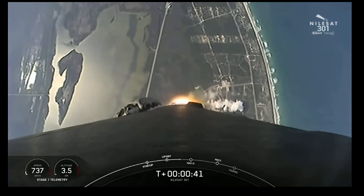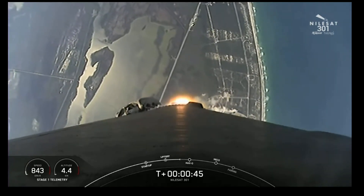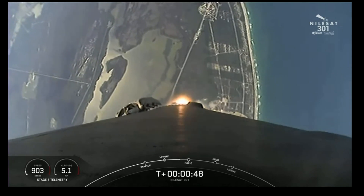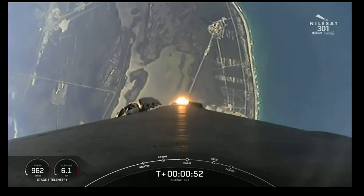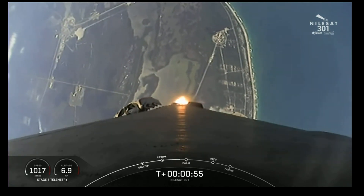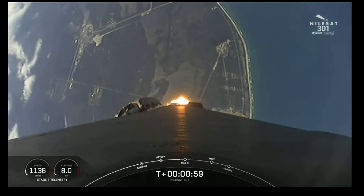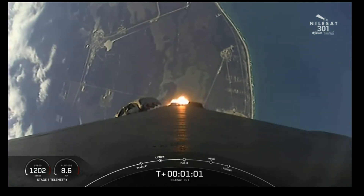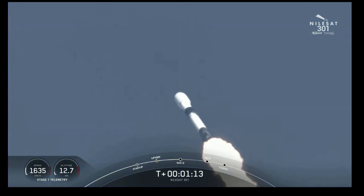T-plus 40 seconds into the mission. Falcon 9 has successfully lifted off from Space Launch Complex 40, carrying the Nilesat-301 satellite to a geosynchronous transfer orbit. Right now, we are throttling down the first-stage engines in preparation for a period known as Max-Q. This is where we'll experience the highest amount of aerodynamic pressures on the vehicle. Max-Q.